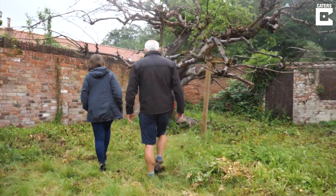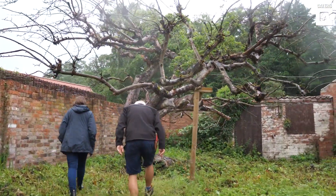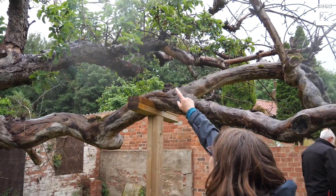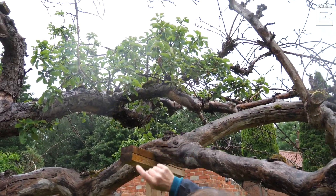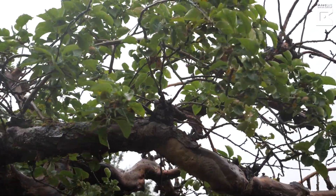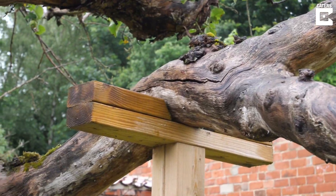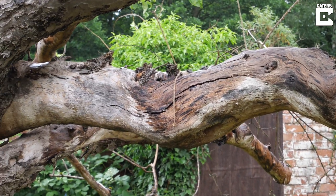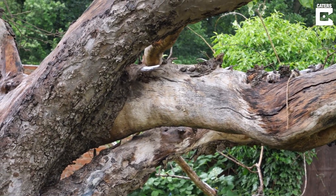Over the short time that we have been in ownership of the Bramley apple tree, we've tried to prolong its life — although quite a bit of looking after the tree really means not doing some of the things you might typically do to an apple tree. We've avoided pruning it because we're worried about destabilising the shape of the tree, so we are just maintaining it for as long as its natural life will manage.